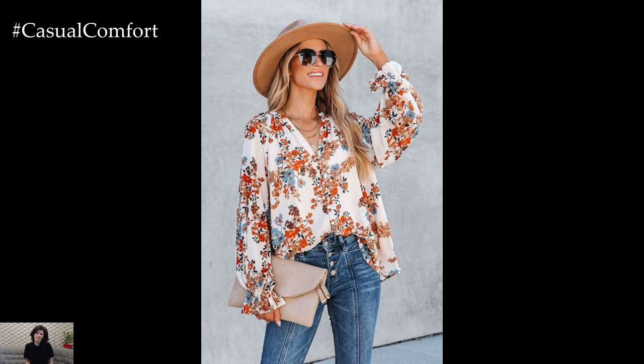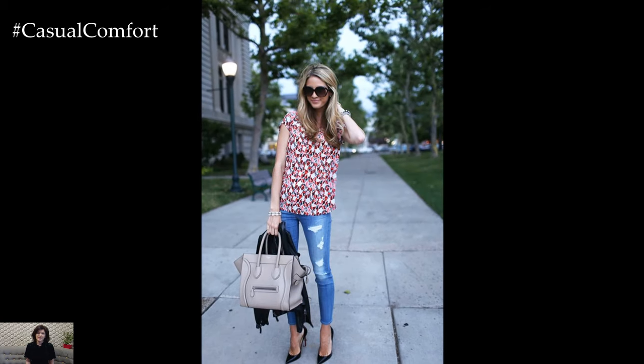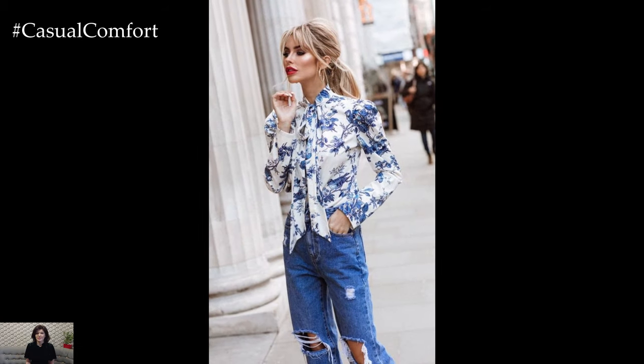During the cooler months, layering becomes key. Throw on a cozy cardigan or a denim jacket over the floral blouse for added warmth and style. Complete the look with a pair of ankle boots or knee-high boots to keep your feet snug and stylish.